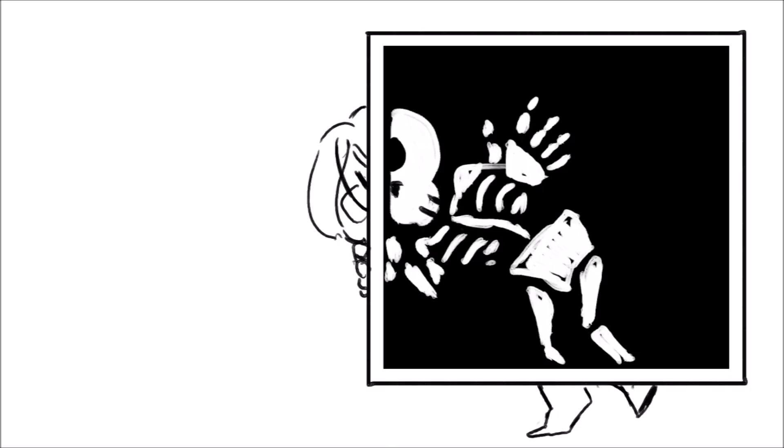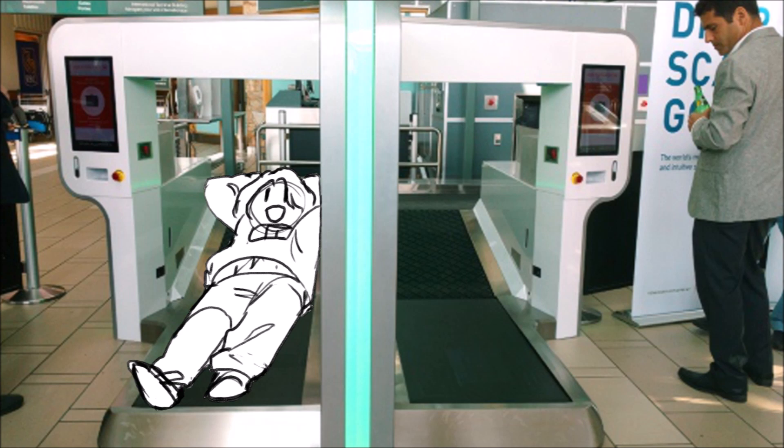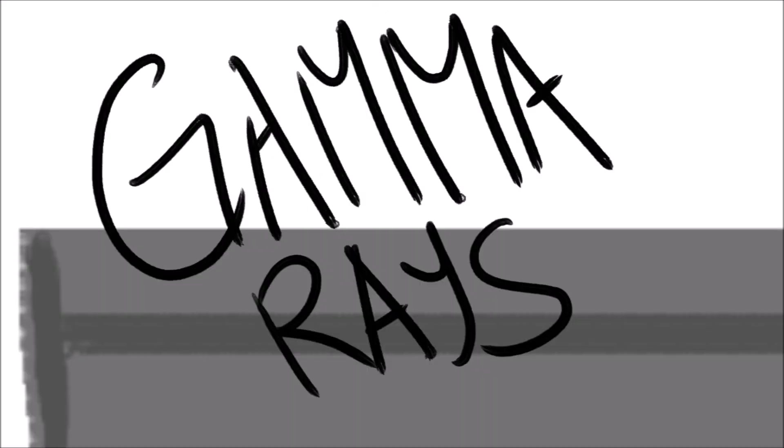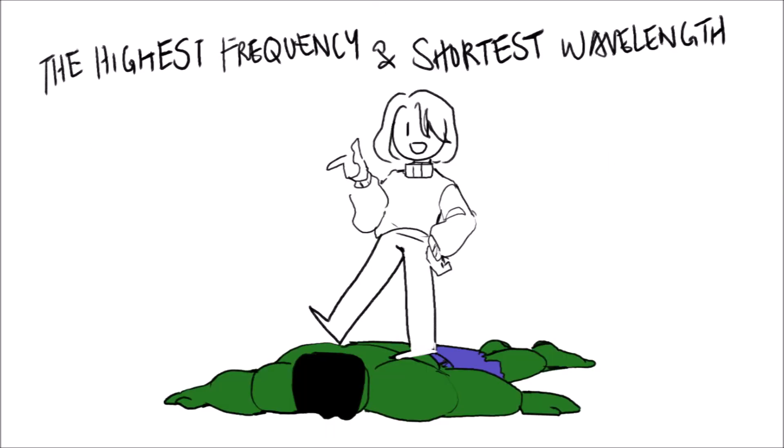Next is x-rays, found in x-rays from hospitals and the airport security equipment that we check our bags through. They pass through tissue, but not the bone. Last is gamma rays, which have the highest frequency and the shortest wavelengths.